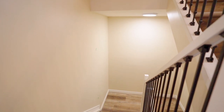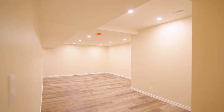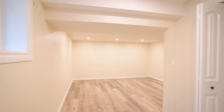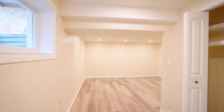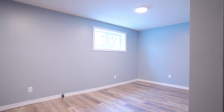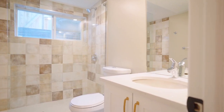They finished the basement by putting in nice vinyl plank flooring, new drywall, pot lights, and they added an egress window, which is really important in the living area downstairs so you can use it as a family room. There's also an egress window in the bedroom, and they put in a brand new stand-up shower bathroom, which looks really nice for guests.